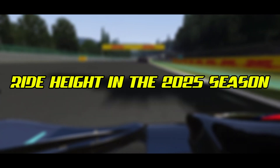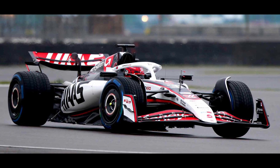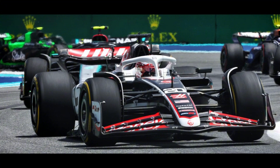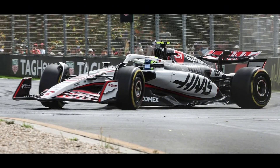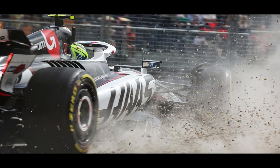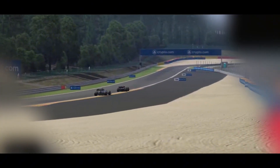Ride height in the 2025 season: Ride height sensitivity remains a critical factor in 2025. In the early races, we've seen teams like Haas struggle with aerodynamic inconsistency related to ride height sensitivity. Their car performed well at the smooth Shanghai circuit, but struggled dramatically at bumpier tracks like Melbourne. The challenge for teams is finding the right balance for each circuit — some tracks allow cars to run extremely low, while bumpier circuits force compromises in ride height settings.